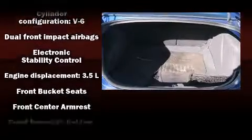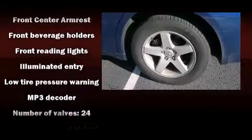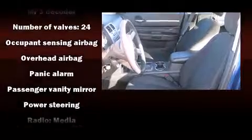Power-adjustable pedals allow the driver to optimize his or her driving position, enhancing visibility, comfort, and safety. Side-curtain airbags deploy in extreme circumstances, shielding you and your passengers from collision forces.